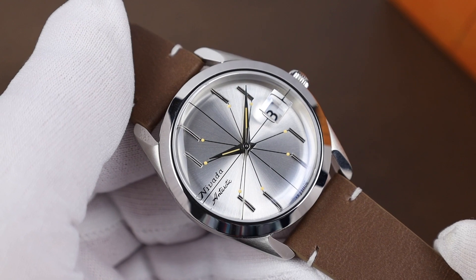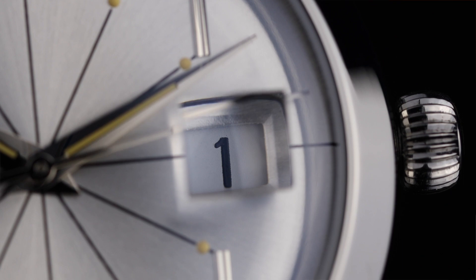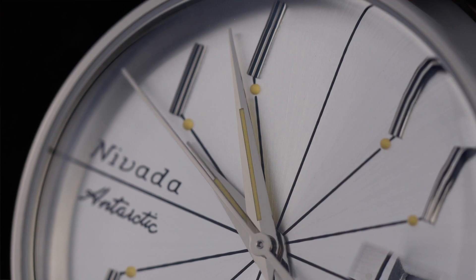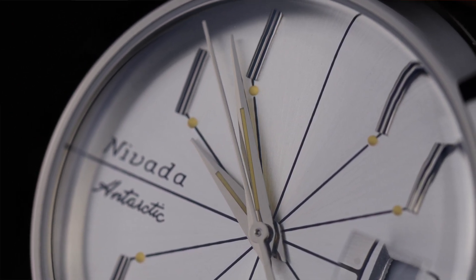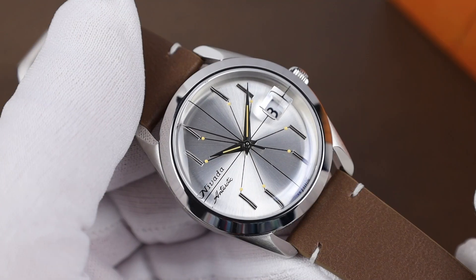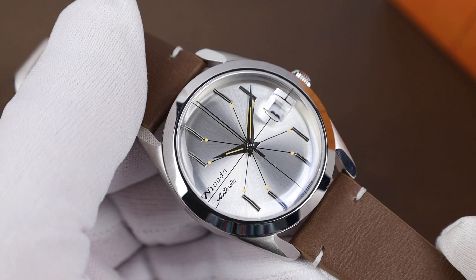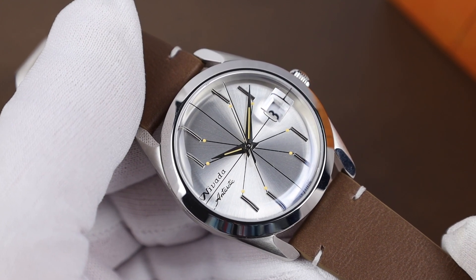At the 9 o'clock, we have Nivada Antarctic printed, then the date with date magnifier over at the 3. The handset with those Dauphine hour and minute hands are well finished with sharp lines, and that needle-thin second hand looks great too, although it's about the same thickness as the printed lines on the dial, so it can get lost amongst those lines and take a second to spot sometimes.